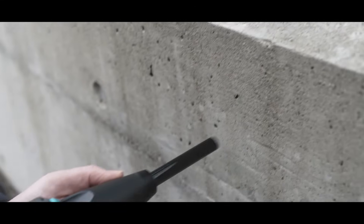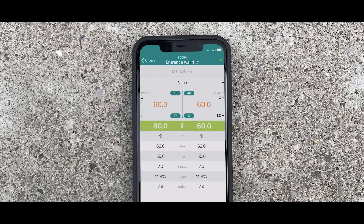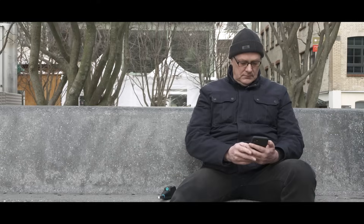Swiss-made accuracy combined with our digital innovations allow you to measure, evaluate, and fully report even the most extensive inspection projects within just minutes.